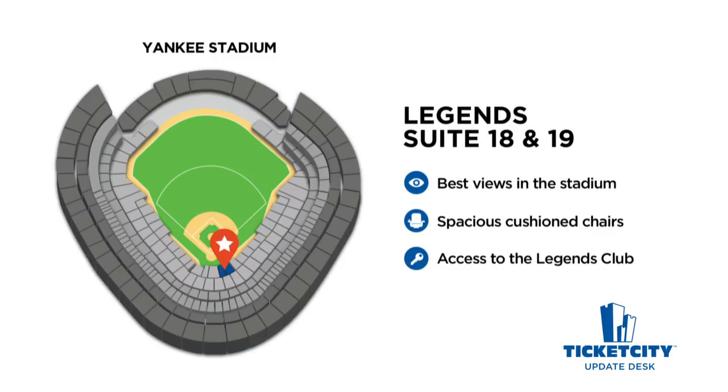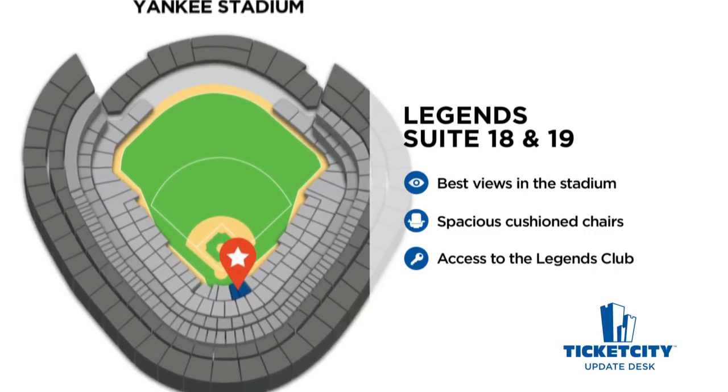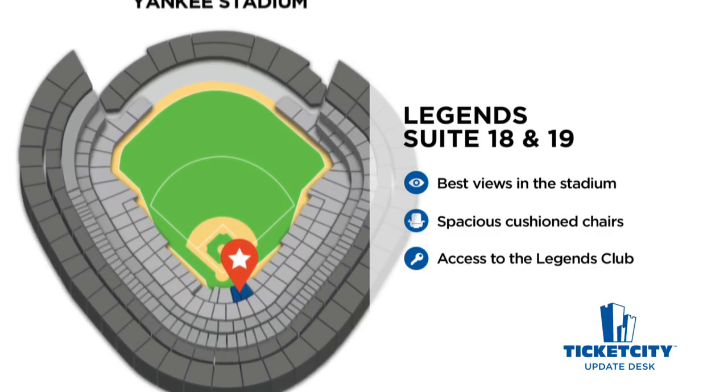The absolute best place to sit at Yankee Stadium is in Legend Suite 18 and 19. The Legend Suite is located directly behind home plate at Yankee Stadium and has the best views. The seats themselves are spacious and cushioned, and in-seat wait service is available throughout the game. These seats come with access to the Legend Suite Club, Kettle One Lounge, and Champions Lounge. Unbelievable views, comfortable seating, and luxury club access make Legend Suite 18 and 19 the best seats at Yankee Stadium.